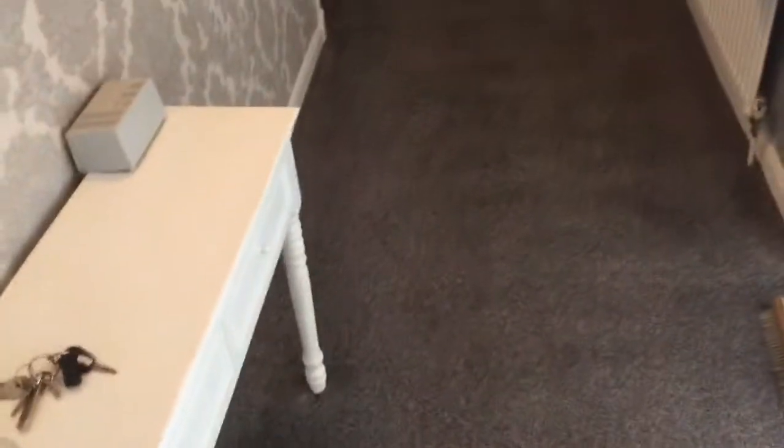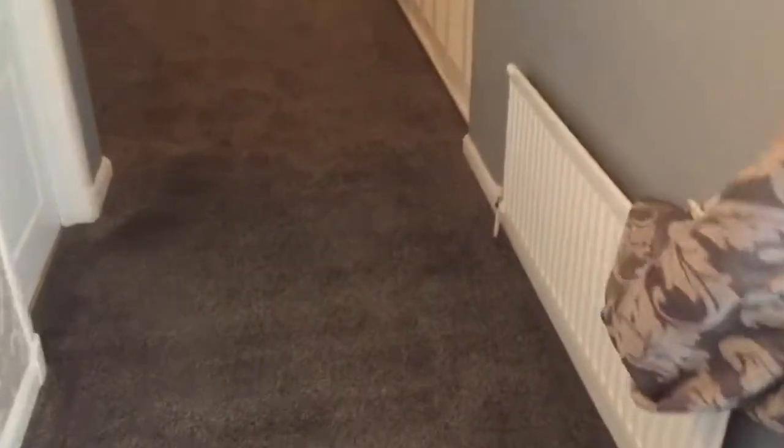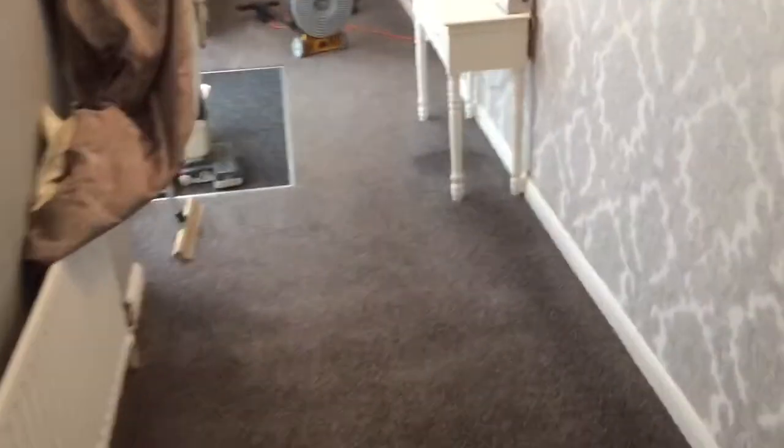Now, the unique thing about Texatherm compared to other carpet cleaning systems is that Texatherm will deep clean and dry the carpet in around 30 minutes. Just using the back of my hand, I can feel the carpet is very nearly dry. It's quite a warm day, but it's a fantastic result.